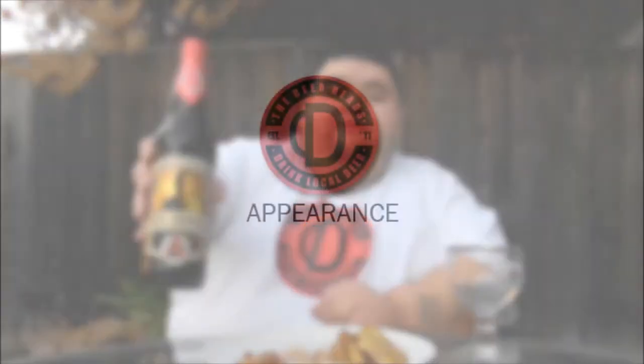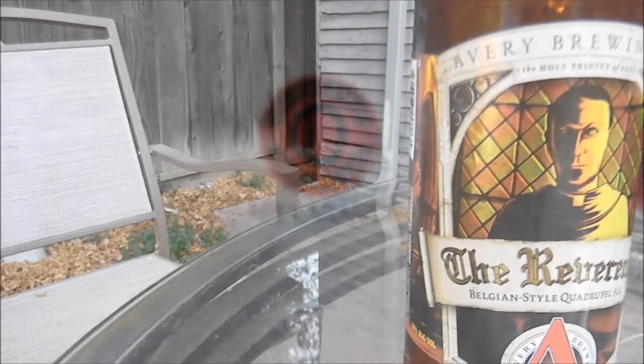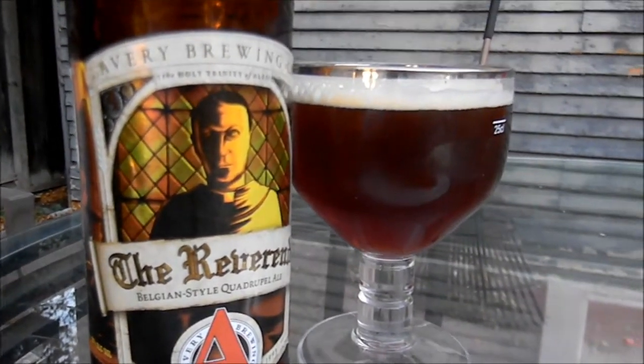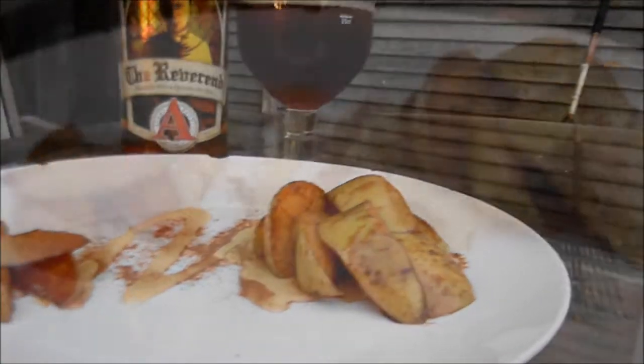Today we're going to be pairing a Belgian-style quadruple — Avery Brewing Company's The Reverend Belgian strong quadruple ale — with sautéed apples that have been sautéed in honey and sprinkled with cinnamon. Let's get into this pairing.